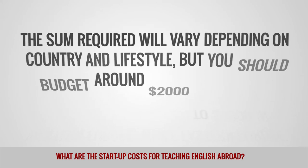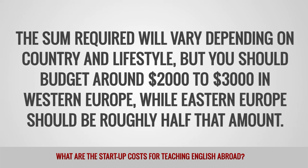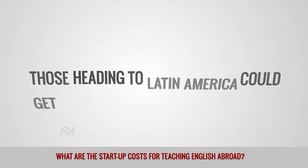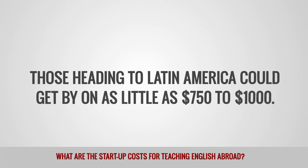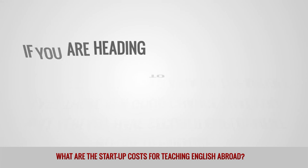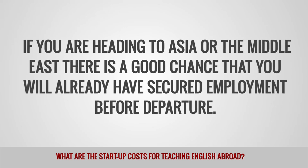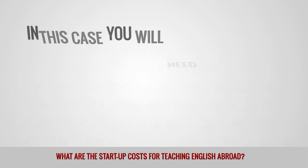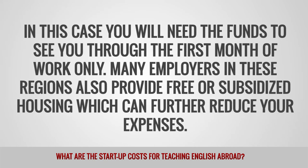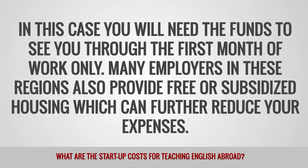The sum required will vary depending on country and lifestyle, but you should budget around $2,000 to $3,000 US dollars in Western Europe, while Eastern Europe should be roughly half that amount. Those heading to Latin America could get by on as little as $750 to $1,000 US dollars. If you are heading to Asia or the Middle East, there is a good chance that you will already have secured employment before departure. In this case, you will need the funds to see you through the first month of work only. Many employers in these regions also provide free or subsidized housing, which can further reduce your expenses.